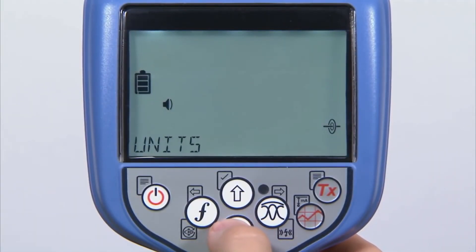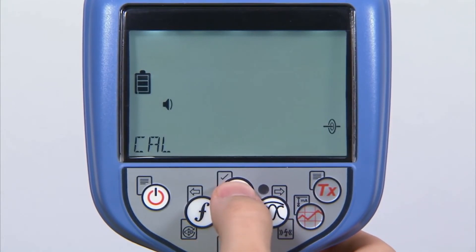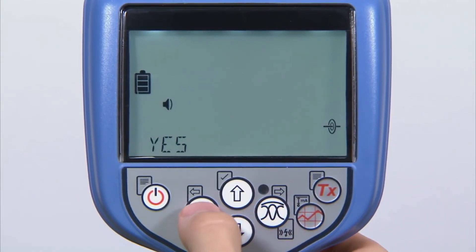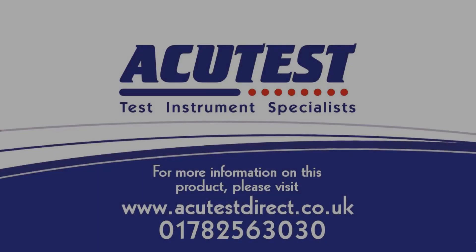The RD-8100 features a self-test you can conduct in the field. The integrity of the measurement system can be confirmed on site by running a self-test, which applies signals to the locating circuitry as well as checks display and power functions.